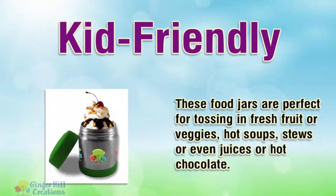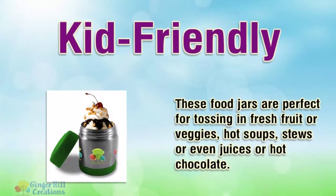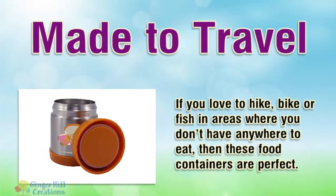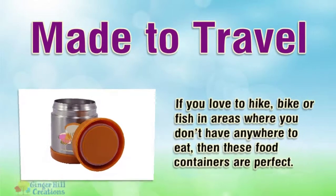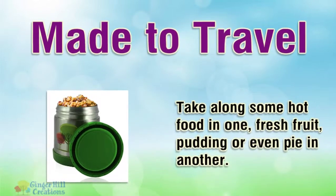These food jars are perfect for tossing in fresh fruit or veggies, hot soups, stews, or even juices or hot chocolate. Made to travel — if you love to hike, bike, or fish in areas where you don't have anywhere to eat, then these food containers are perfect. Take along some hot food in one, fresh fruit, pudding, or even pie in another.